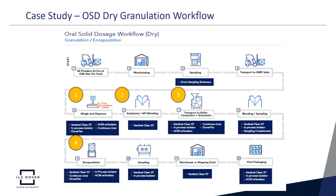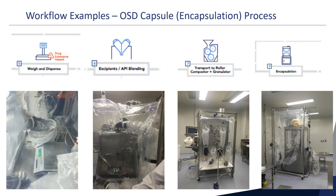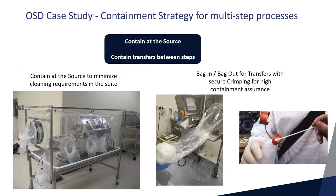This was the actual OSD dry granulation workflow. Processes monitored in the case study — shown in bubbles 1 through 4 — included the weigh-and-dispense process, blending of excipients and API together, then the roller compactor granulator in a one-step operation, and finally an encapsulation process.